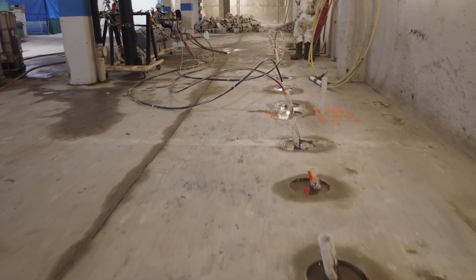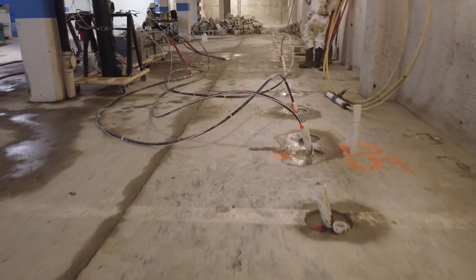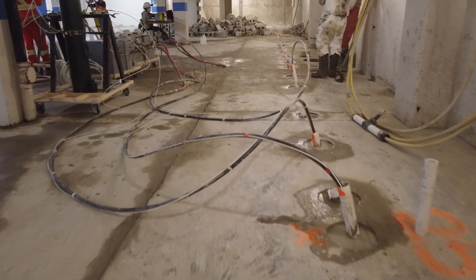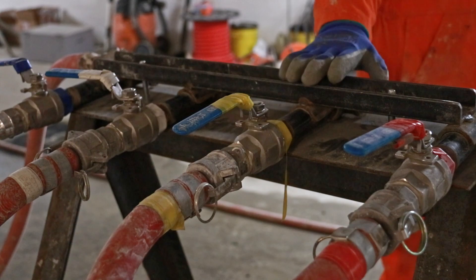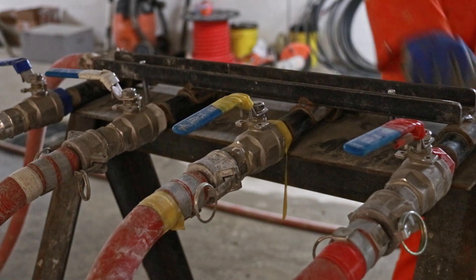With testing completed, the grouting process began using a microfine cement formulation. In a bottom-up fashion, inflatable packers were installed to isolate a particular stage and elevation in up to four different sleeve pipes for simultaneous grouting.